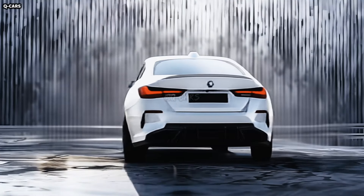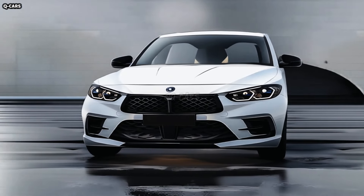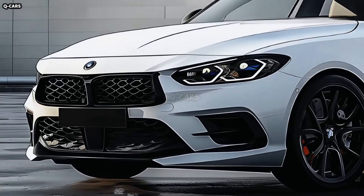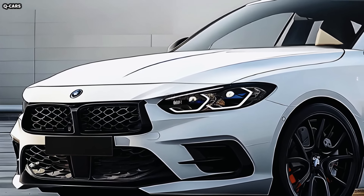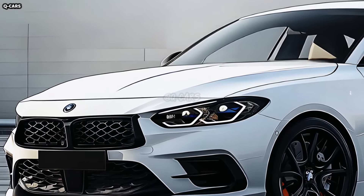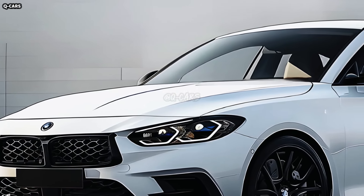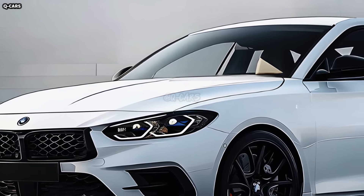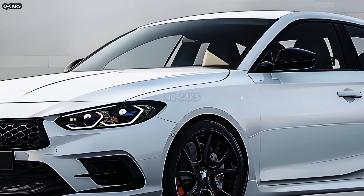With an exterior design that is both contemporary and distinctively BMW, the 2025 BMW 2 Series maintains the tradition of the brand, sporting grace and dynamic performance. The 2025 BMW 2 Series is an attractive option for both casual and serious drivers, and our review dives into its exterior design to show you why.